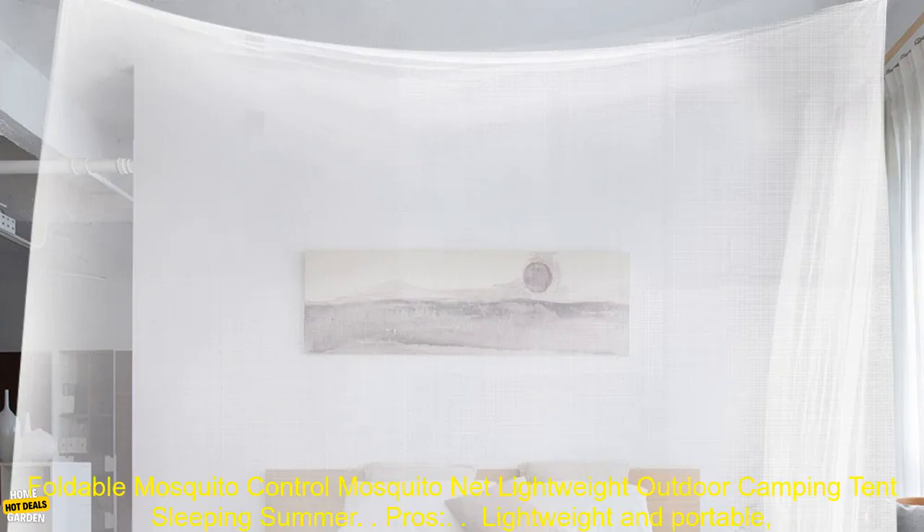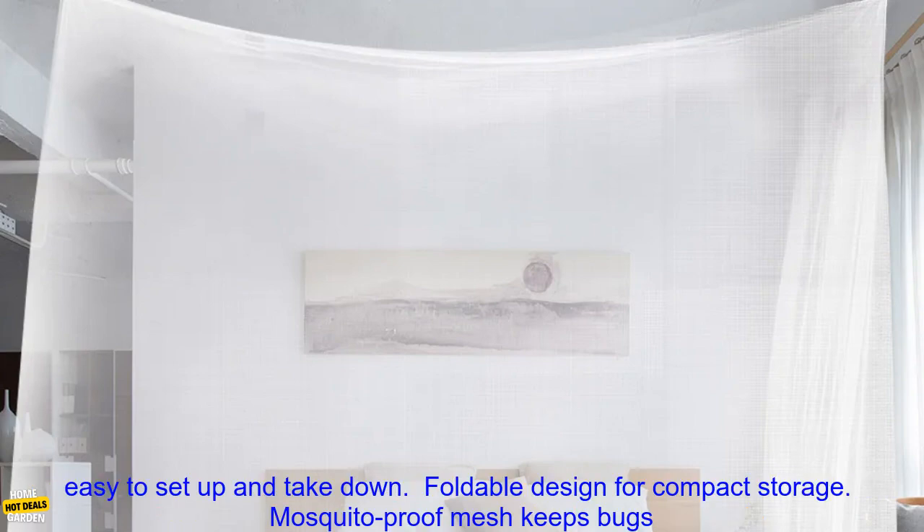Camping Net White Mesh Portable Square Foldable Mosquito Control Mosquito Net — Lightweight Outdoor Camping Tent Sleeping Summer.